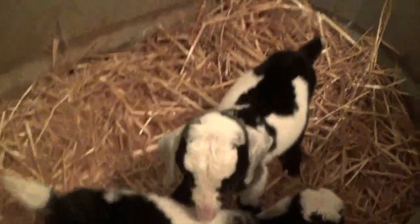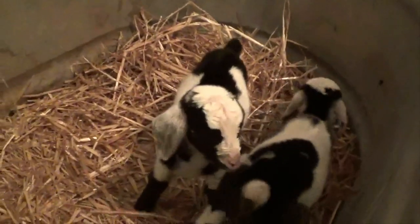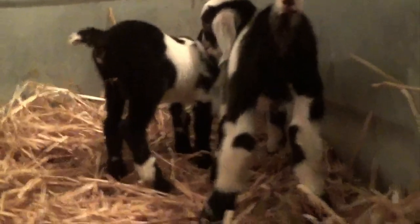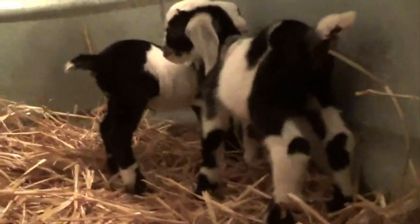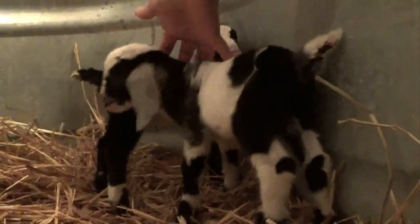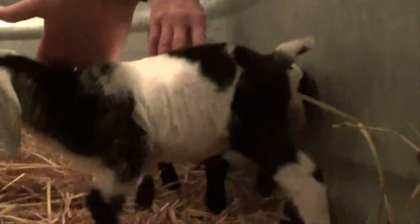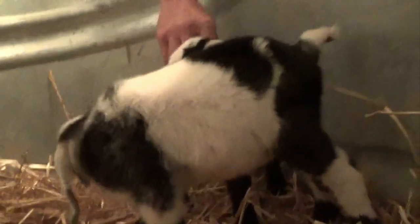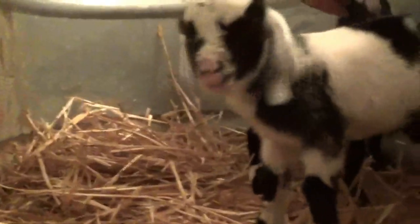They're a little more active than they were this morning, so we thought we'd video them again. They're starting to get their little hops. Look at how cute they are. This one is the little boy — he's got quite a bit of roaning on his front shoulders, which I'm pretty happy with. And he's blue-eyed.